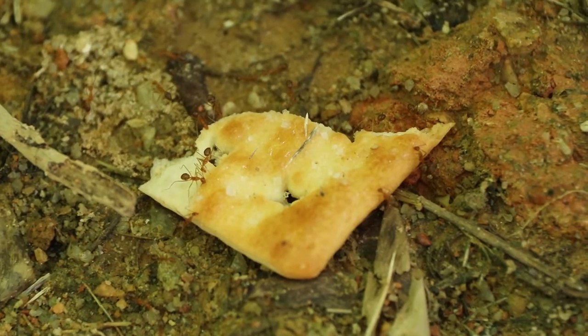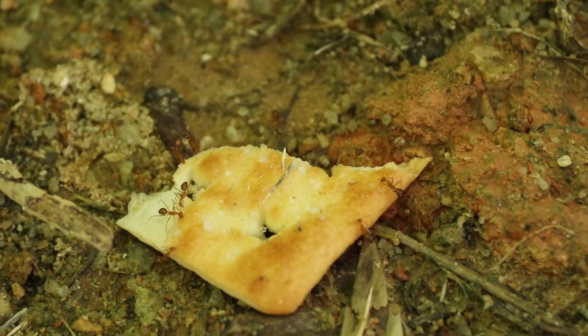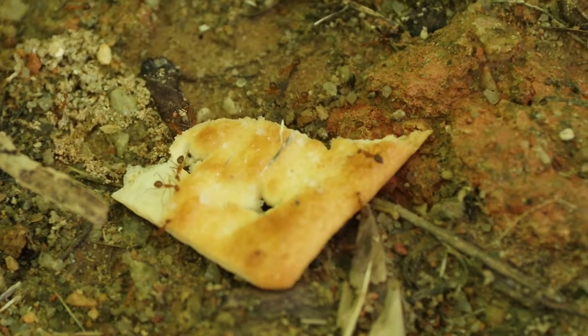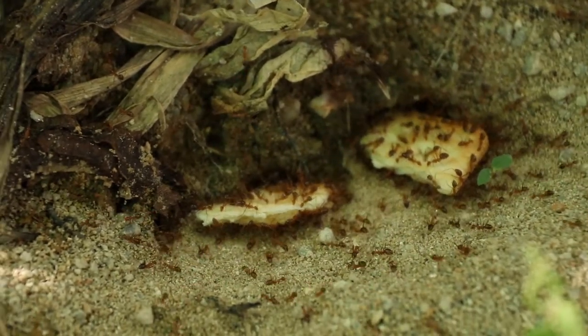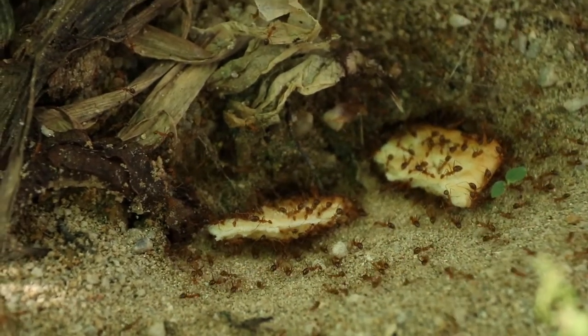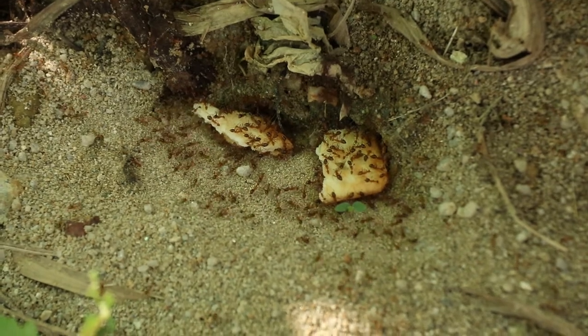Soon, more and more ants arrive to the scene to feast on the prize. Slowly, they break up the cracker into smaller pieces before dragging them all down to the nest. This is perhaps the nest's luckiest day.